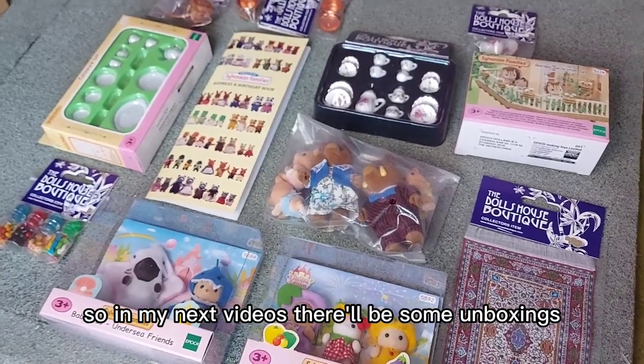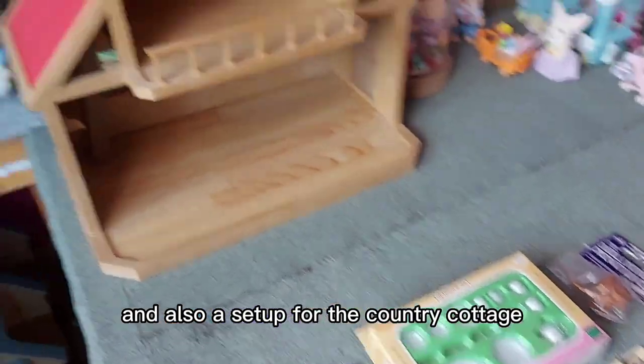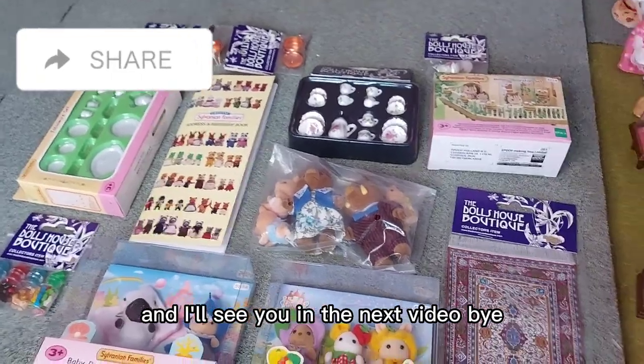So in my next videos there will be some unboxings and also a set-up for the Country Cottage. I'm really excited to make those. I'll see you in the next video — bye!